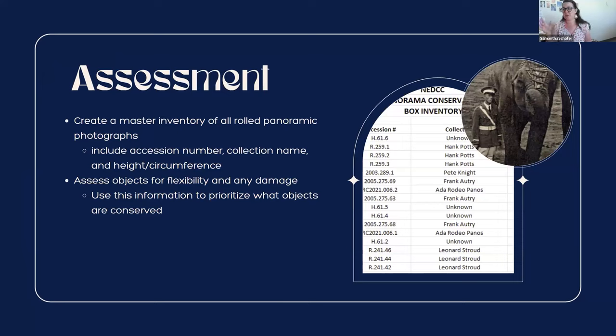Assessment is all about the spreadsheet — we're archivists, it's always about spreadsheets. You want to create a master inventory of your rolled panoramas. It doesn't need to have a ton of information, but it does need to include the accession number or some identifying number, the collection name if known, and dimensions — how tall is it, what's the diameter — for future packing purposes. You also want to assess any damage and how flexible the object is.